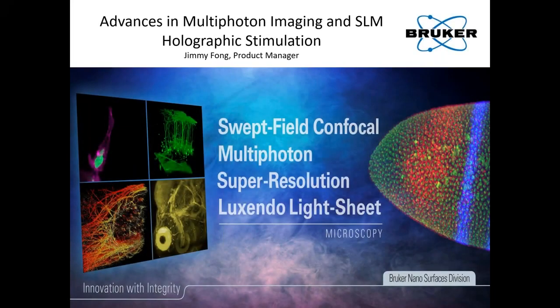Hello everyone and welcome to today's session. I hope everyone had a good weekend and is doing well in this challenging time. I'm Ewa Żarnowska, the Application Scientist here at Bruker Fluorescent Microscopy Business Unit in Madison, Wisconsin. It's my great pleasure to introduce today's speaker, Jimmy Fong.